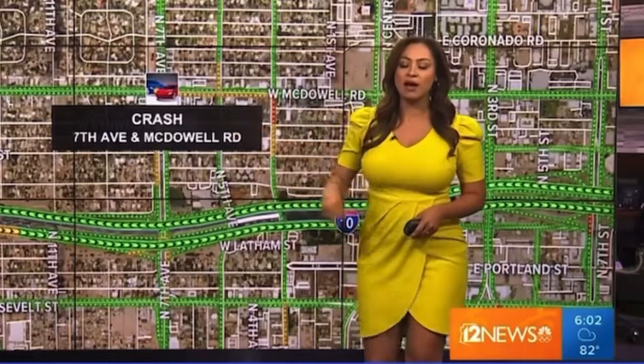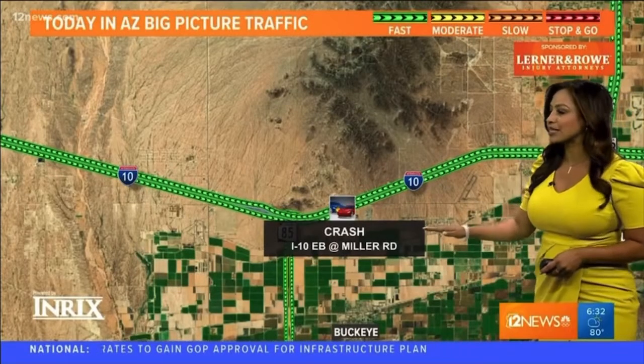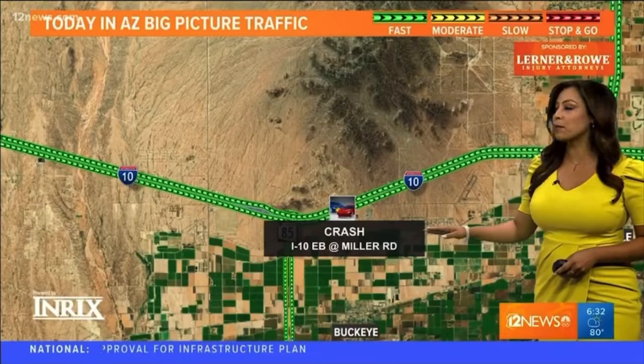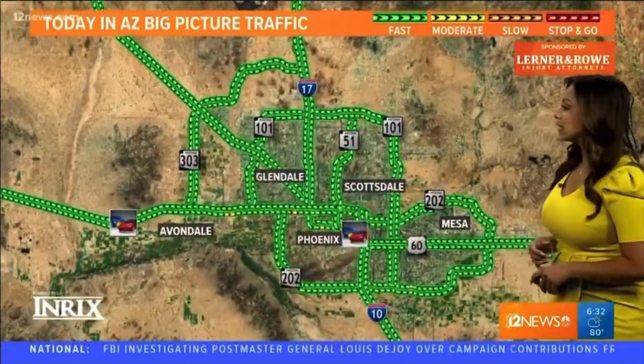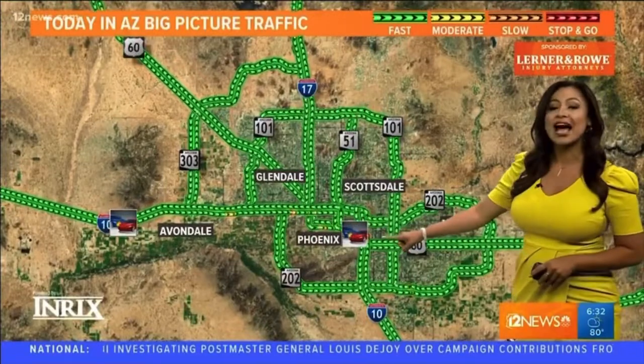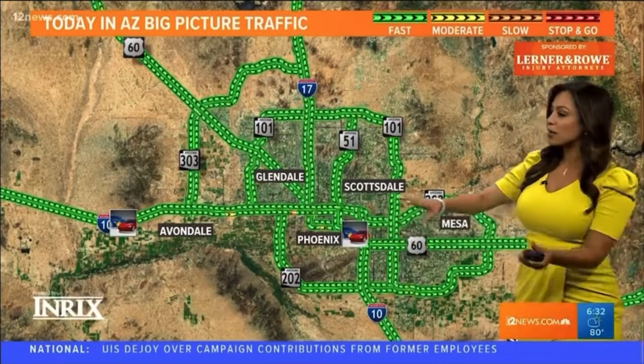I'll keep you updated when that one clears up, and I'm going to give you a look at our weekend closures coming up in my next report. On our map, we do have a couple of accidents: this one's in the west valley on the I-10 eastbound at Miller Road — no major delays around that one but still drive with caution. Another one popped up on the I-10 westbound at 40th Street, no major issues around that one either.